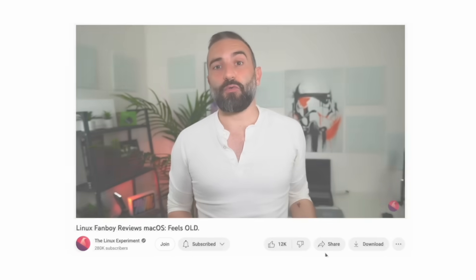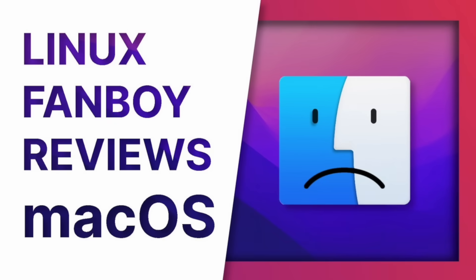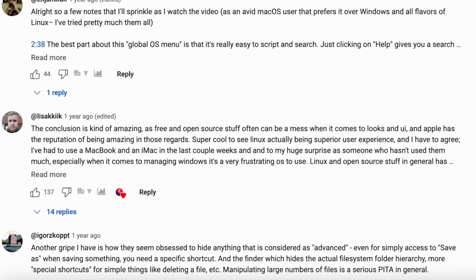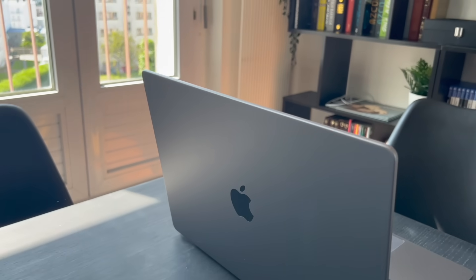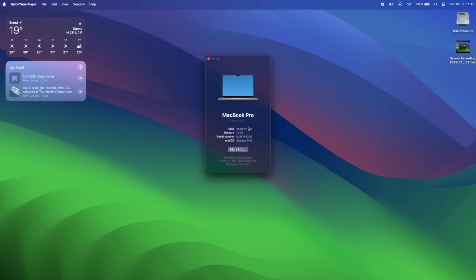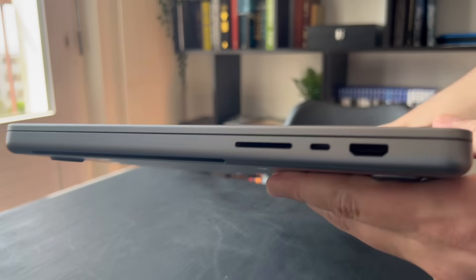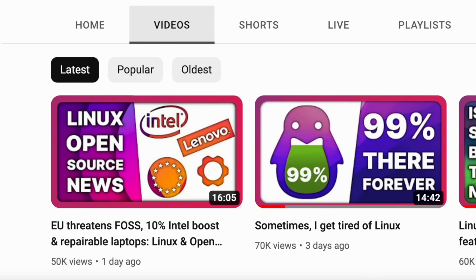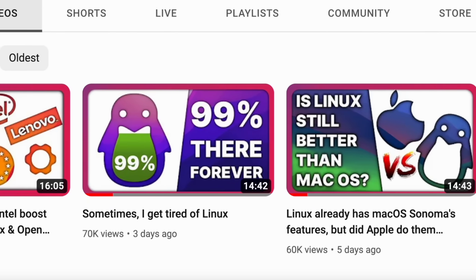Just over a year ago, I dipped my toes into the world of macOS, giving you my brief first impressions. But as made clear by the comments, I needed to dig deeper. So here it is — for the past 30 days, I've been running a macOS experiment. I've been using the M1 Pro MacBook Pro as my daily driver. Some of my recent videos were produced on this very machine.